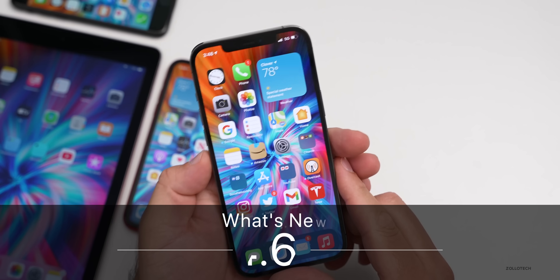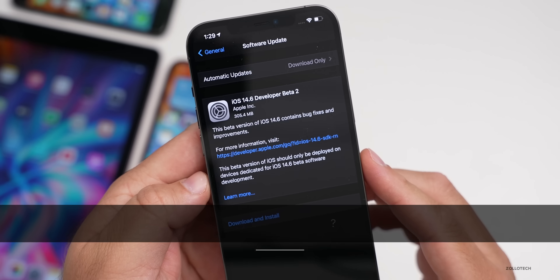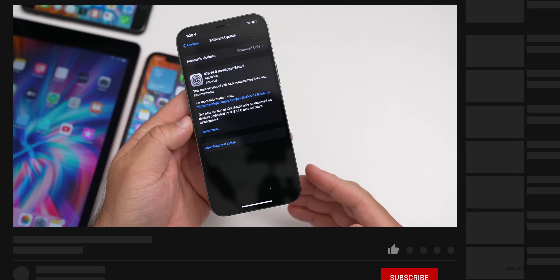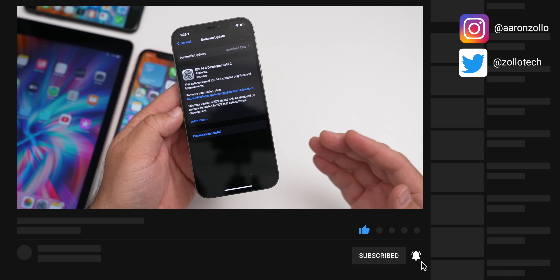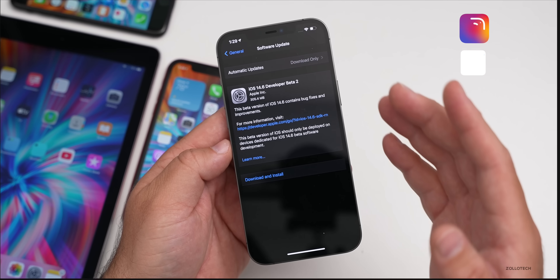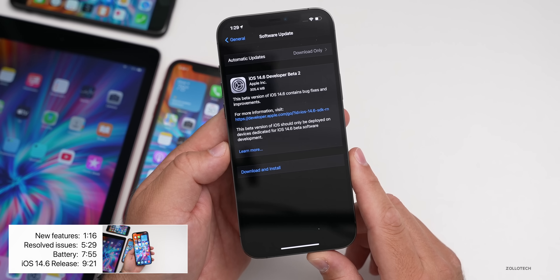Hi everyone, Aaron here for Zollotech. Today Apple released iOS 14.6 beta two. This is available to developers and soon to public beta testers. If it's not available later today, usually it's the next day — though it's rare that it's a Saturday since this is an odd Friday release. Usually by the time you're watching this video, it will be out.